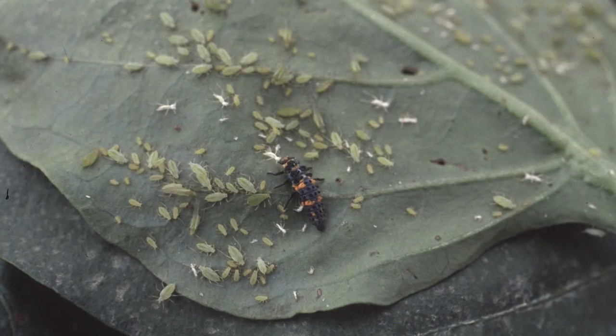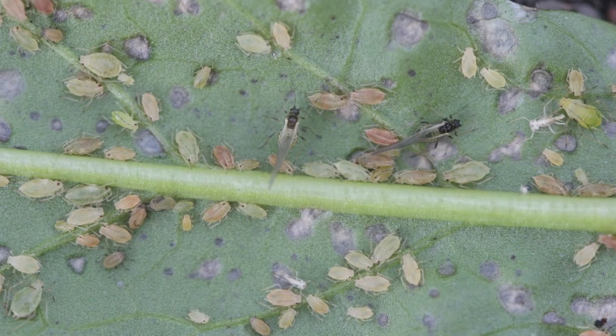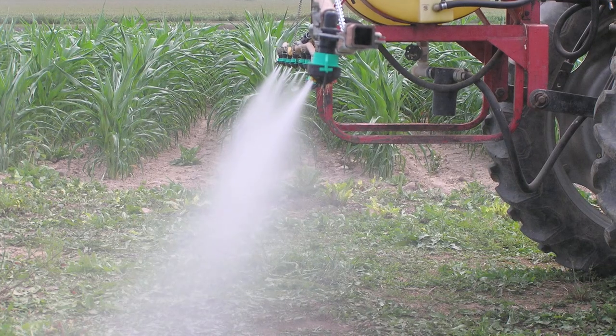In vegetable crops, one example is green peach aphid — an insect that typically is not a pest of vegetable crops. When you start spraying pyrethroids to control brown marmorated stink bug, all of a sudden you've got an aphid problem. That aphid is resistant to pyrethroids, the pyrethroid kills all its natural enemies, and you end up with a serious aphid problem. We've seen it time and time again.